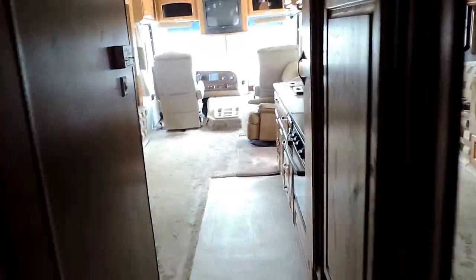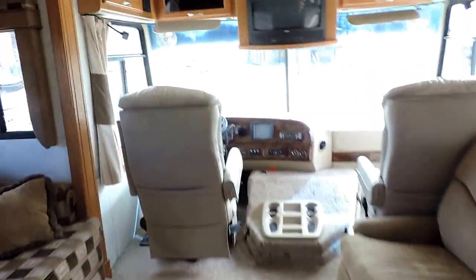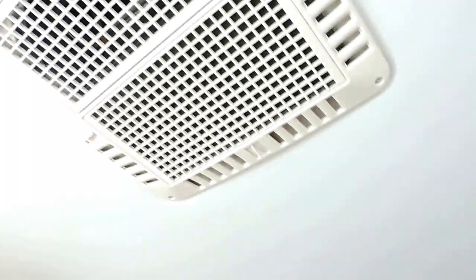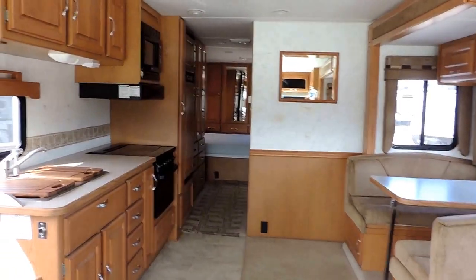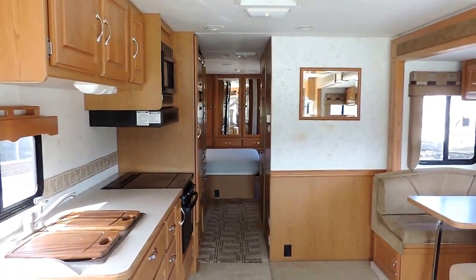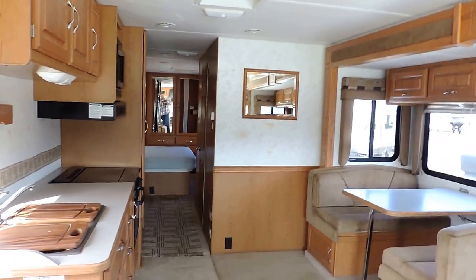Back down the hall has carpet, carpet up front, and vinyl here in the kitchen and that area. There's a shot from the front to the back. Rooftop A/C up here — central air blows through the ceiling, heat blows around the floor. Very clean, no odors, no smoke, no pets — just a very nice unit. Any questions, please call.